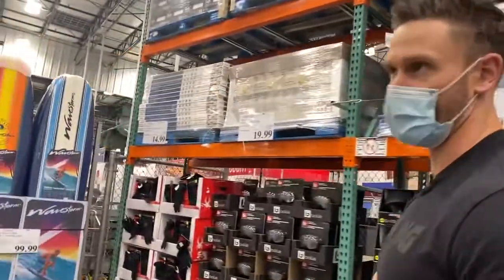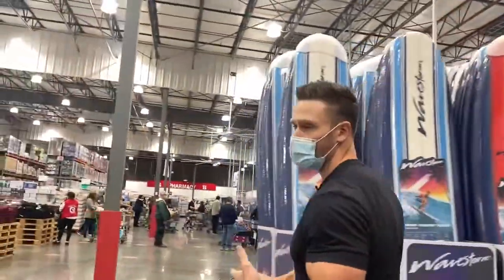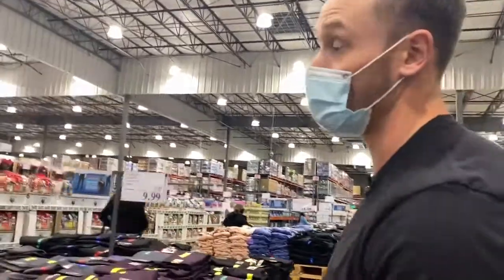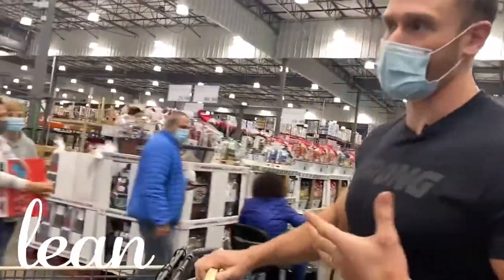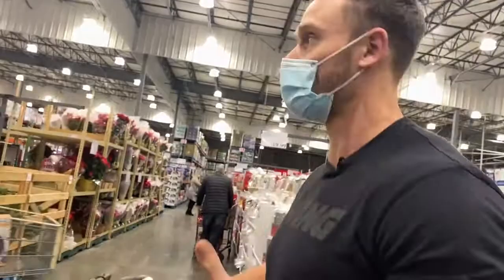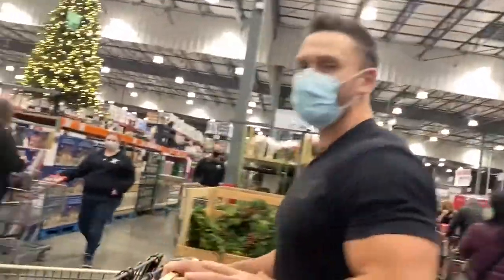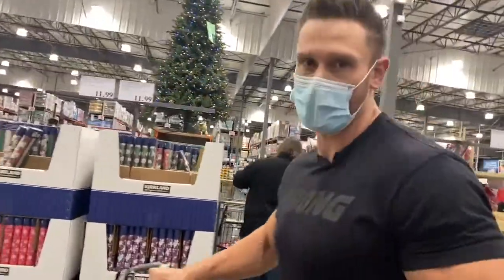The goal with this whole clean keto thing is we're trying to keep it with Mediterranean principles. So when you do keto, most people don't exactly follow Mediterranean principles — meaning they don't keep it lean, they don't keep it with healthy fats, they don't use the monounsaturated fats, the good healthy polyunsaturated fats. They end up using a lot of just saturated fats and kind of the garbage. There's plenty of clean things — we're just adding a budgetary challenge to it this time too.